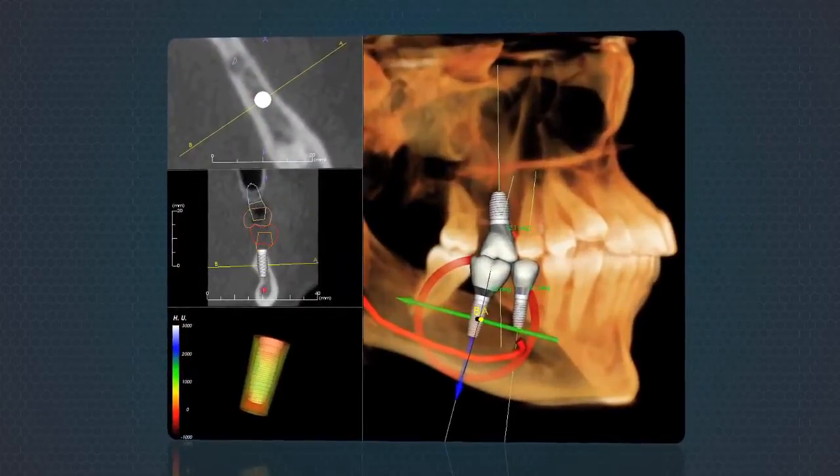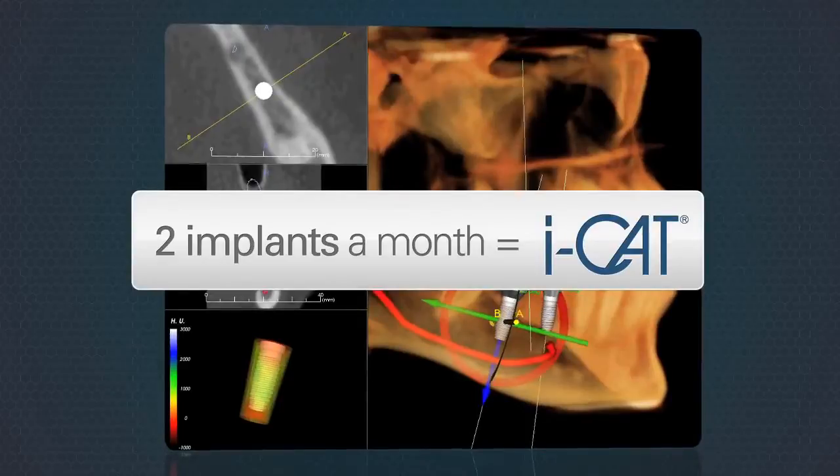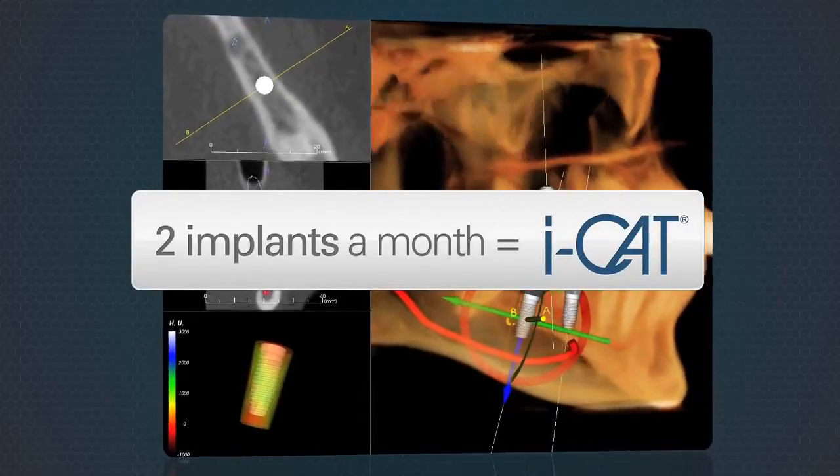The iCAT Precise is a smart financial investment that can typically be paid for by placing just 2 implants a month.